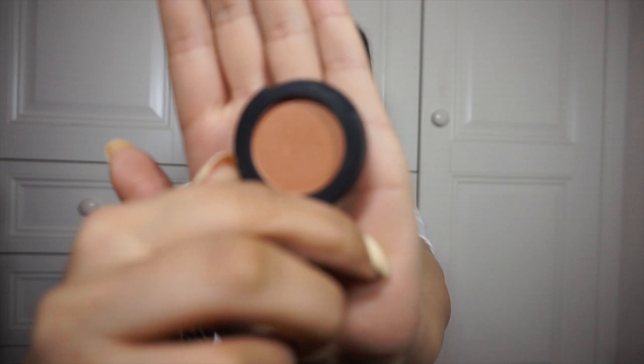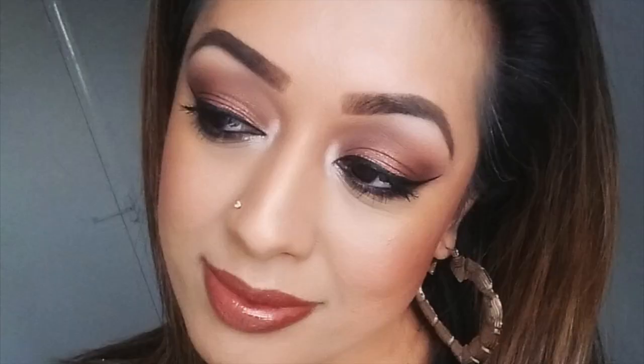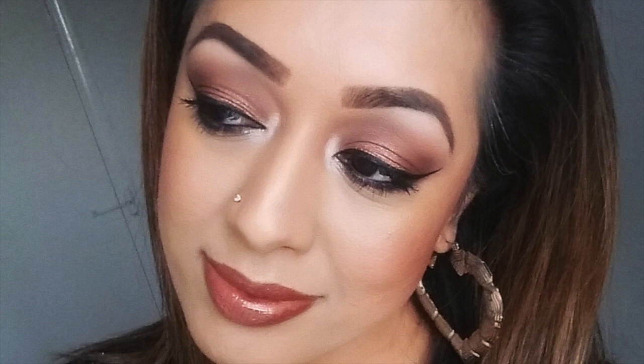Two lip glosses I showed in my haul — from Gerard Cosmetics. This one is 'Fiji' and this one is 'Cocoa Bean.' I love their lip glosses because they're not sticky and are very pigmented. I used Cocoa Bean on its own for a whole goldy nudey look, and I paired Fiji with the All Dolled Up lipstick for a bright Barbie pink sort of look.